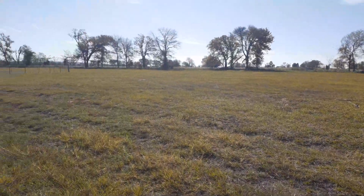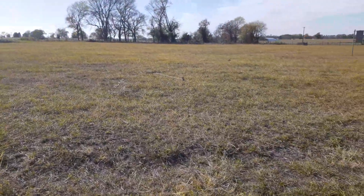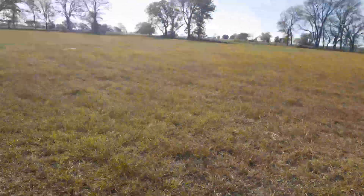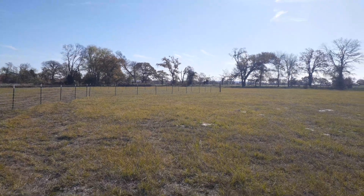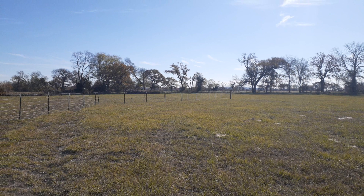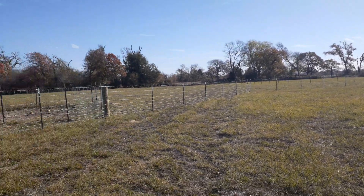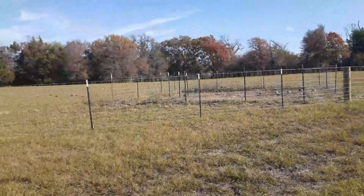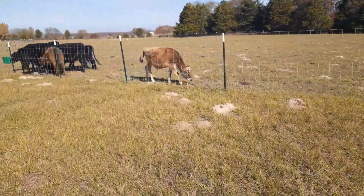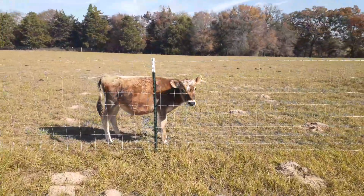I've got a spot over here in the fence — when we were working on it, it got caught on the hitch when I started pulling off, it pulled out and kind of loosened stuff. So I'm going to tighten that up, fill up the water, and throw some more cubes for the Dexter cows and this little stray that wandered up.